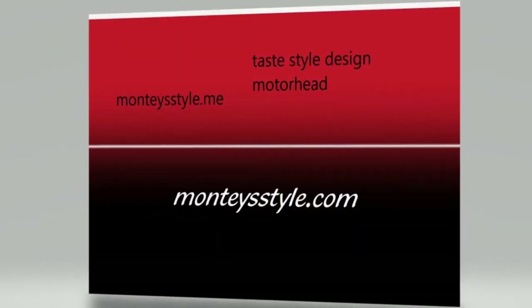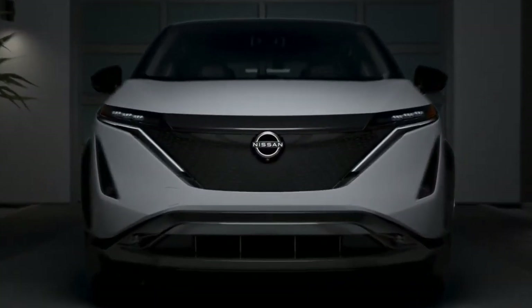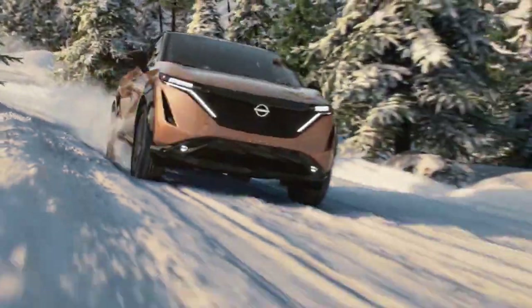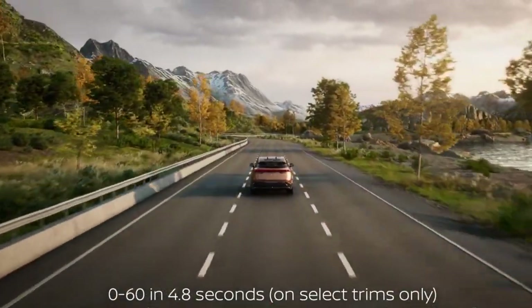Hi guys, welcome to the Ariya. This is another one of Nissan's electric vehicles, and these EVs are popping up everywhere. This EV does 310 miles of range, though you might get a little less — maybe just 300. And it does 0 to 60 in 4.8 seconds.